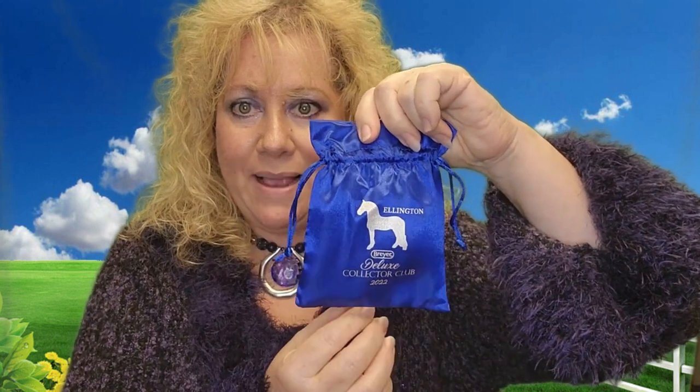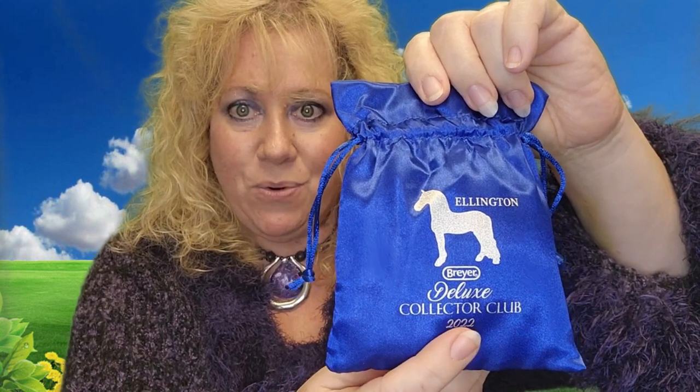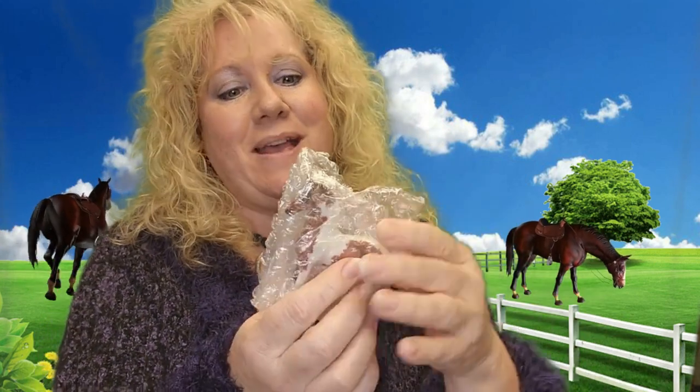See his beautiful satin bag that he's in — it's really gorgeous. They do a nice job packaging their horses. As you can tell, he is going to be a Frisian sport cross. He is glossy — a beautiful bay tobiano Frisian sport horse, or Frisian cross, whichever you want to call it.